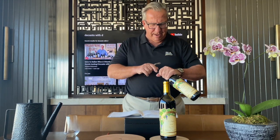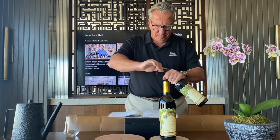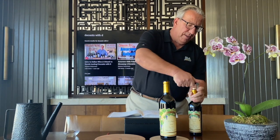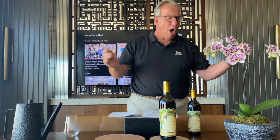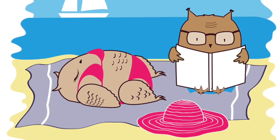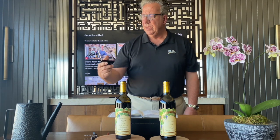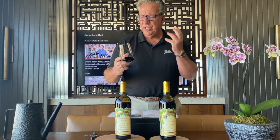Let's go to contestant number two: the Vaca Vista. This is a well-drained valley floor Cabernet, with the Vaca Mountains in the background. Let's give the Vaca Vista a chance. The color is clearly darker than the CC Ranch — this is not see-through. It's a beautiful dark ruby red color.